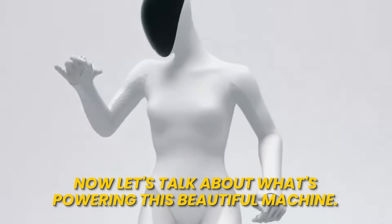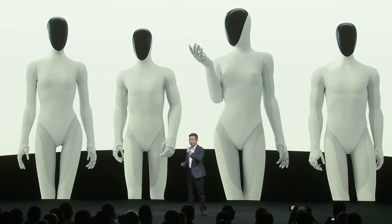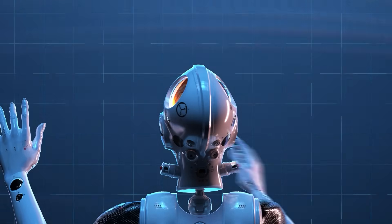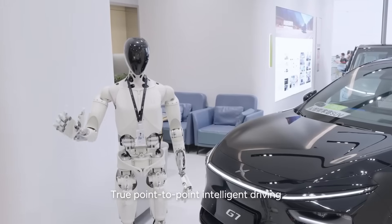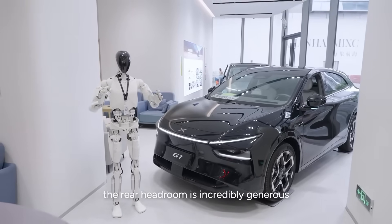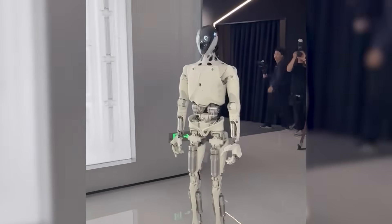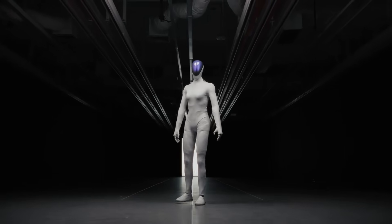XPeng packed three in-house Turing AI chips into Iron, delivering a staggering 2,250 TOPS of computing power. That means enough processing muscle to handle real-time factory assembly while using vision-language-action models. This robot sees the world through cameras, understands spoken or written commands, and takes immediate action based on context. She's not just following pre-programmed routines — she's thinking and adapting in the moment. The female Iron design isn't just aesthetics; XPeng deliberately created a feminine form because they're targeting specific commercial applications where appearance and approachability matter.